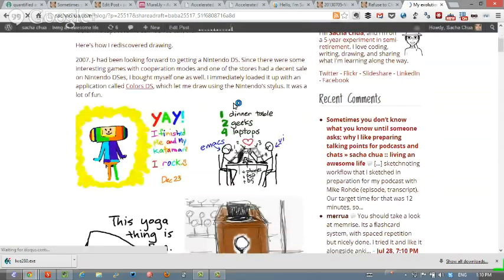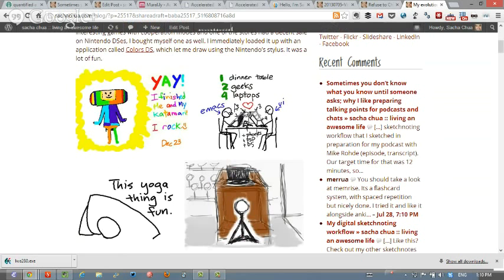I wasn't one of those kids who was always drawing or doodling in class, to my great regret now — because if I had, I could draw much better than stick figures. I worked mostly in text. I was programming, I was reading books. The drawing thing was something that other people did, despite the art classes my mom signed me up for. Then in 2007, we'd been talking about getting a Nintendo DS. My stepdaughter Jessie got one, and I got myself one as well. I loaded it up with an application called Colors DS, which lets you draw using the Nintendo DS stylus — just really rough sketches, sometimes as a way to relax or remember what I was doing.